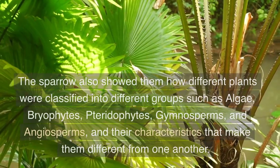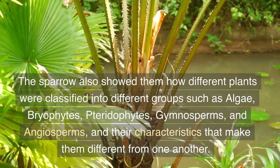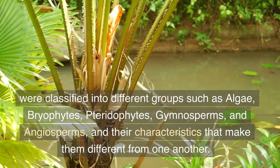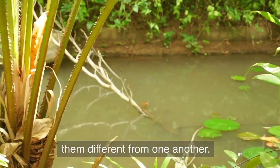The sparrow also showed them how different plants were classified into different groups such as algae, bryophytes, pteridophytes, gymnosperms, and angiosperms, and their characteristics that make them different from one another.